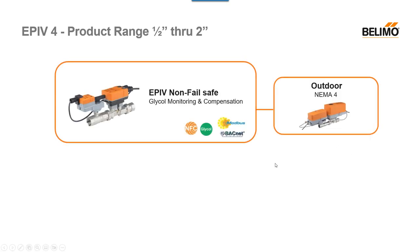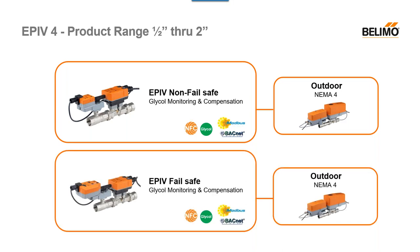In summary, we have our EPIV non-failsafe with NEMA 4, and our EPIV failsafe with NEMA 4 — all half-inch to two-inch. This all comes standard with NFC, glycol compensation, and Modbus and BACnet across all these different options.